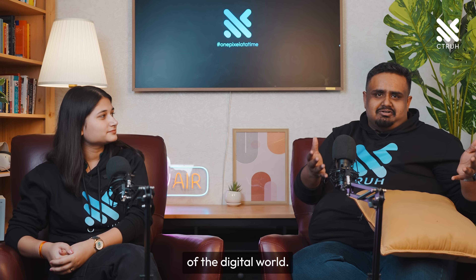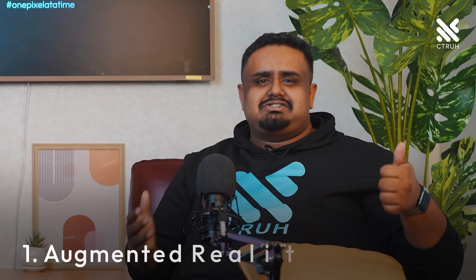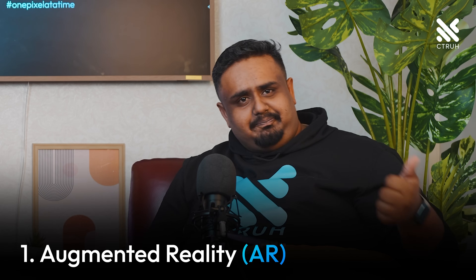It's all about making you feel like you're a part of the digital world. Today we're going to be talking about three main topics: first is augmented reality or AR, second is virtual reality or VR, and then there is extended reality or XR.